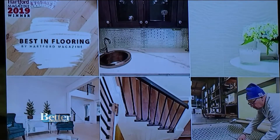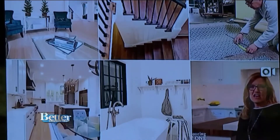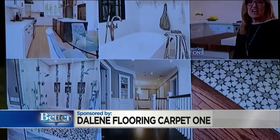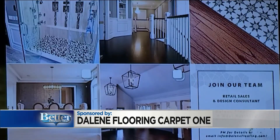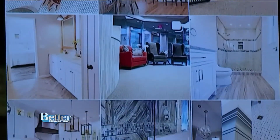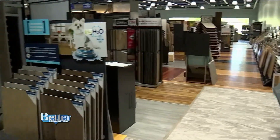Need some home decor ideas? Maybe a new floor or tiles for your bathroom? Scroll through the Dalene Flooring Carpet One Instagram page for some inspiration. I also go out to customers' houses and take pictures myself to show what we have going on in the market. All these pictures are from right here in Connecticut, not California, not New York — each one using different products from Dalene Flooring for the remodel.